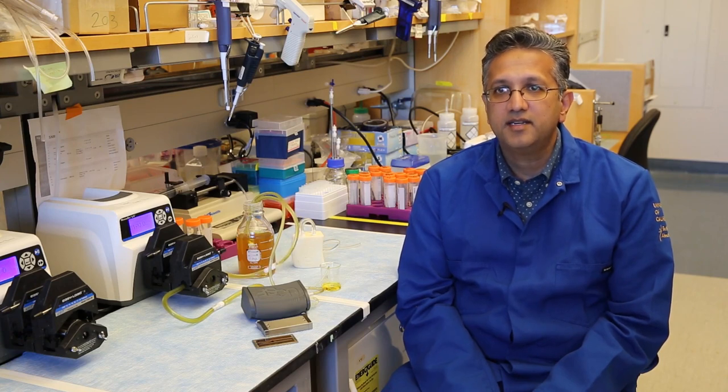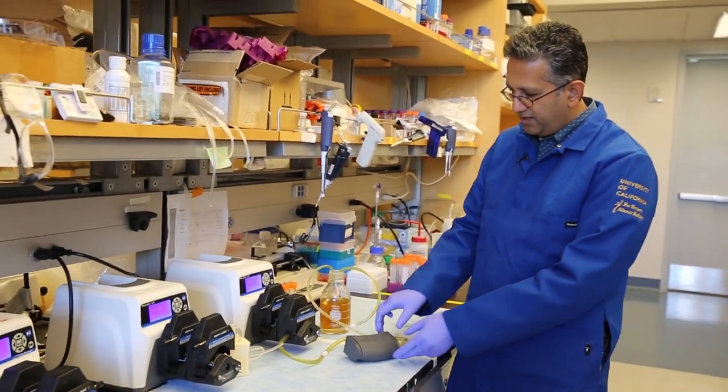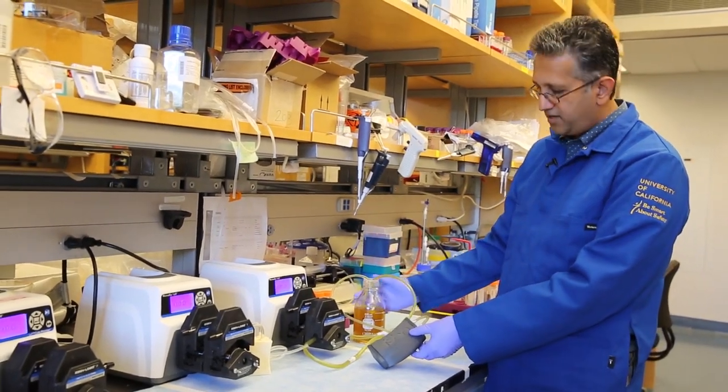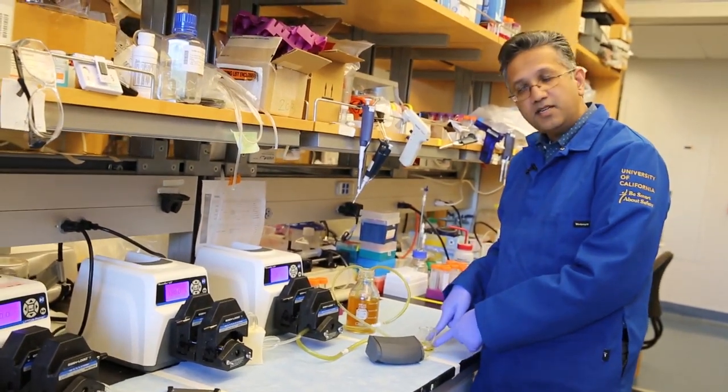The alternative we are working on is an implantable bioartificial kidney. This is our prototype model. It's got two components. It's got a filtration component that filters blood — here's our mock blood — and then cleans it out and provides what would be urine in this little container.